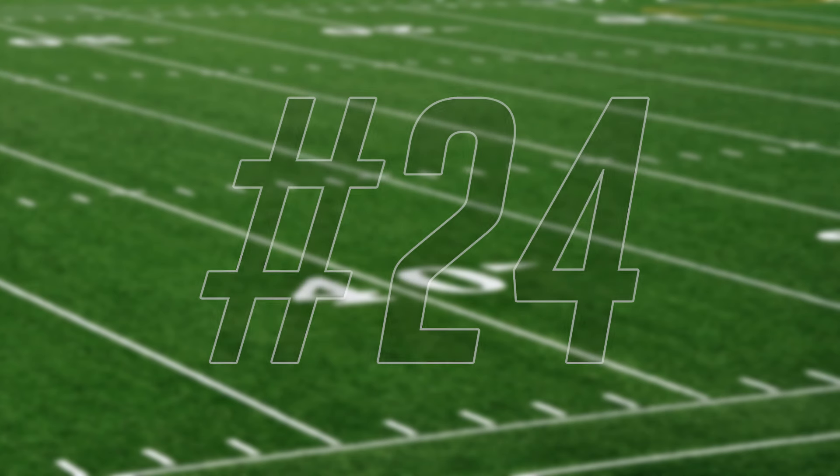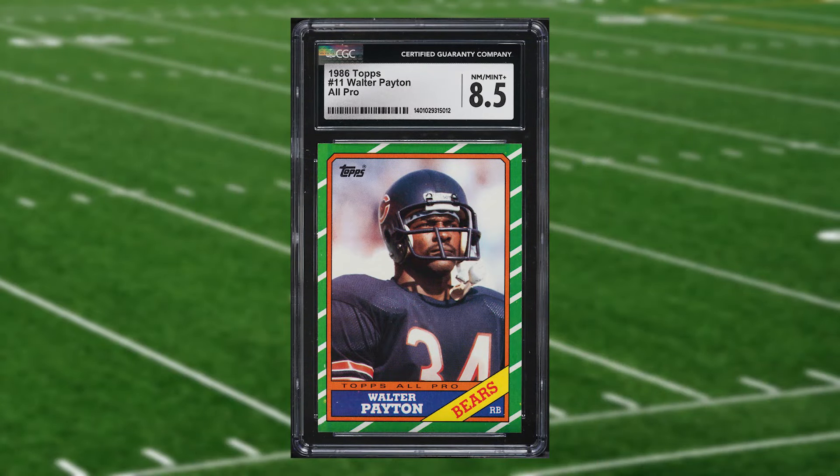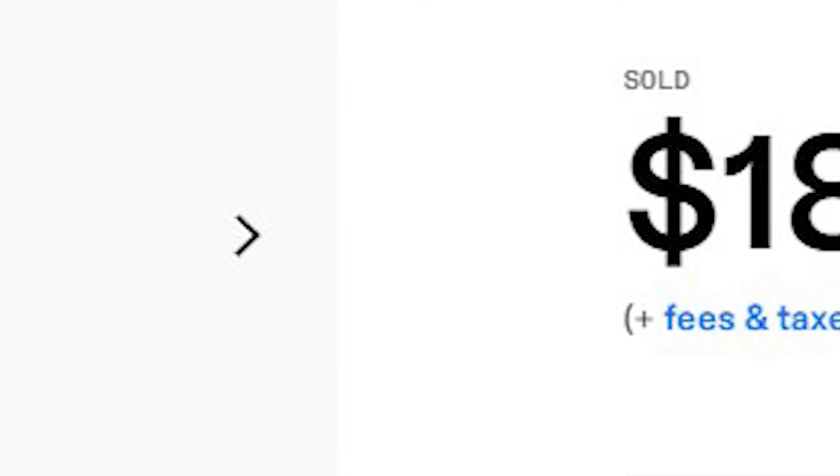Up next at number 24 is this 1986 Topps Walter Payton all-pro card number 11. This all-pro was in a CGC 8.5 that received six bids and it sold for $18.